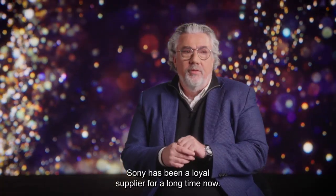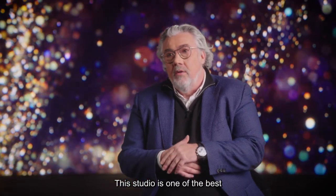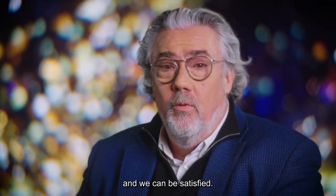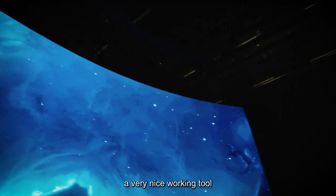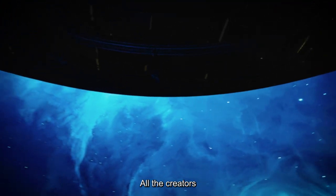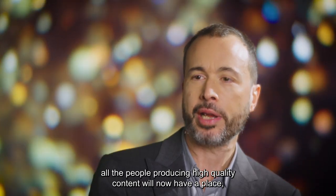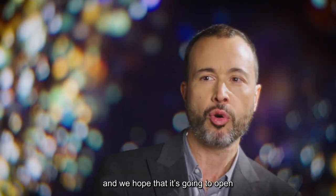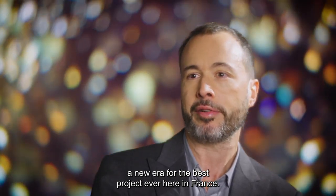Sony is a loyal, long-standing partner. The XR technology is certainly one of the most beautiful facilities in France, and we are very proud. All creators and people producing high-quality content will now have a place where they can go to the maximum of their creativity. We hope it is going to open a new era for the best projects here in France.